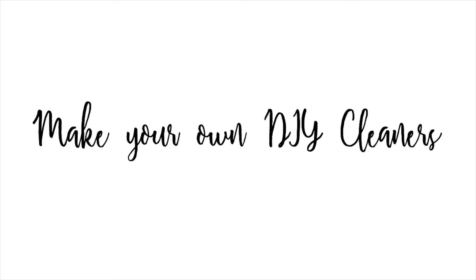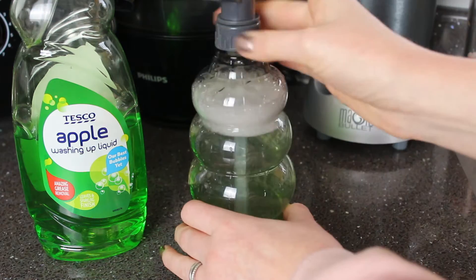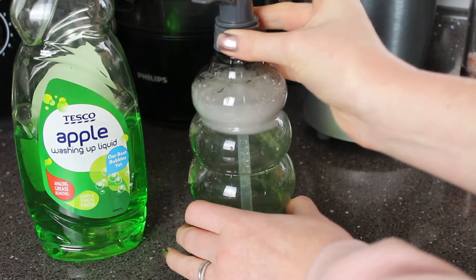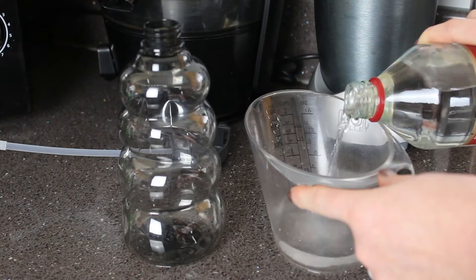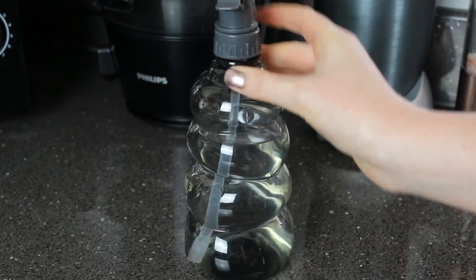If you're looking for more budget friendly cleaners, you can always make your own DIY versions. There are plenty of natural and affordable cleaning recipes to choose from — I'll list some of my favourites and where I found them down below.